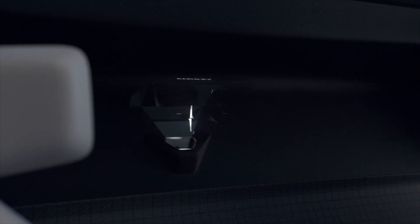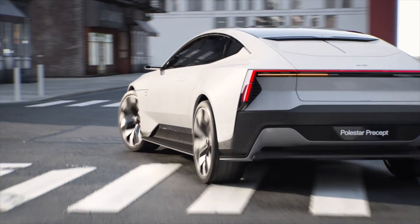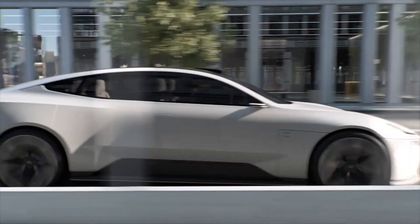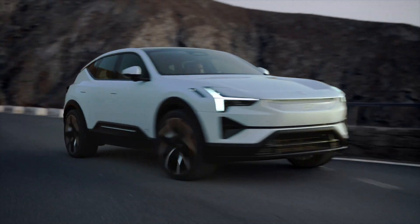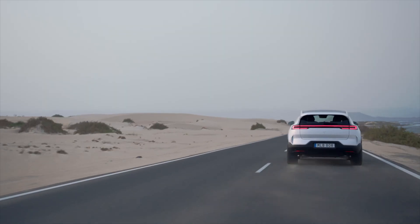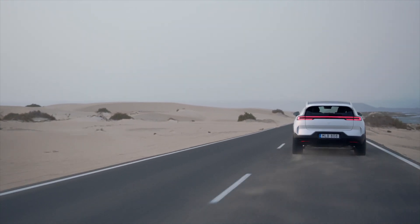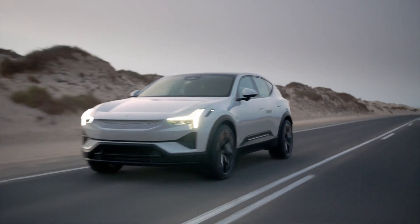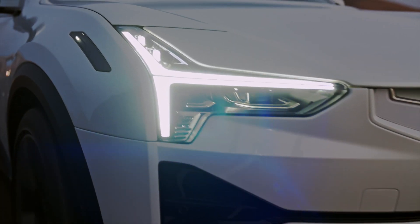Polestar continues to impress time after time. You can buy the update through the Polestar webshop and it will apply over the air. It's included in a new vehicle if you opted for the $5,000 performance pack, and you won't have to visit a store. There's no word yet of a comparable upgrade for the single motor version or availability in other regions, so perhaps Polestar will bring additional updates to the single motor in the future.